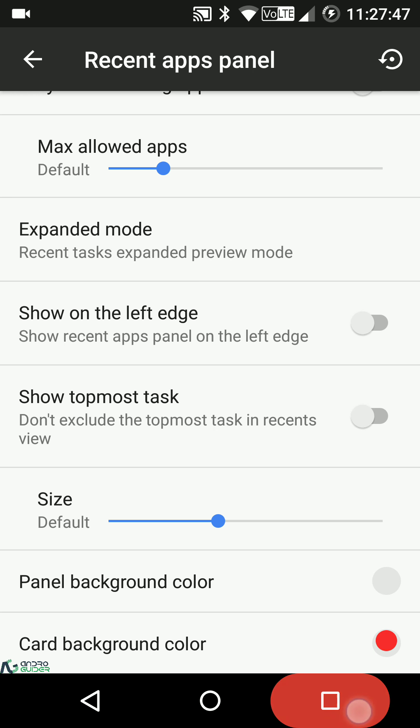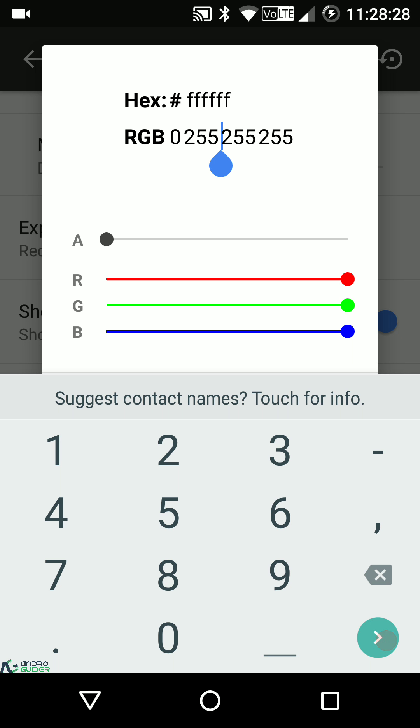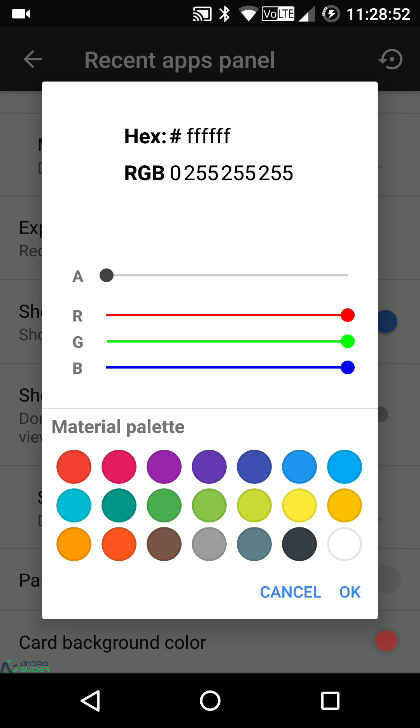You can also show recents on the left edge instead of the right, show the topmost task, and customize the panel size. The panel background color and card background color are customizable, and I'm a big fan of this color picker — it lets you input RGB-based values directly. Most ROMs just have a color palette, but here you get the extra option of entering an RGB value, adjusting sliders, or choosing from preset colors. That's the kind of small polish that defines a great ROM.